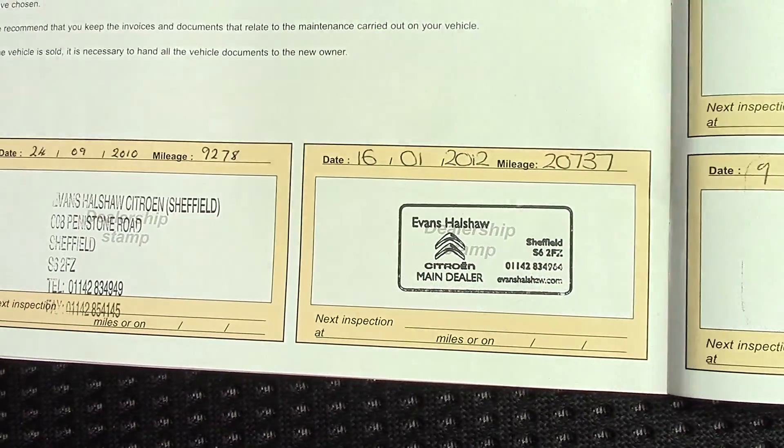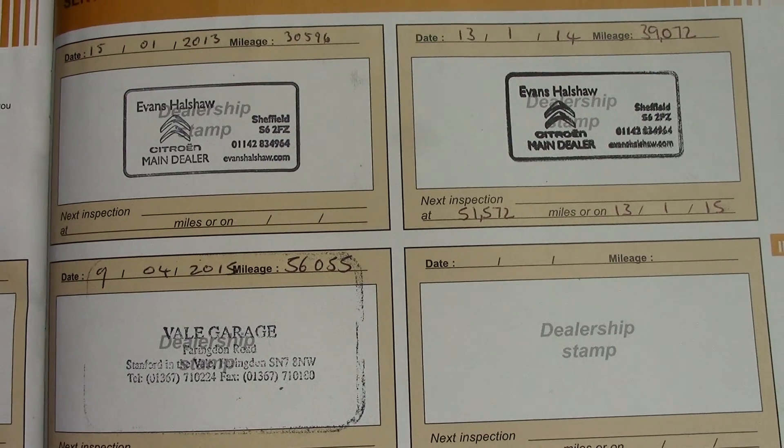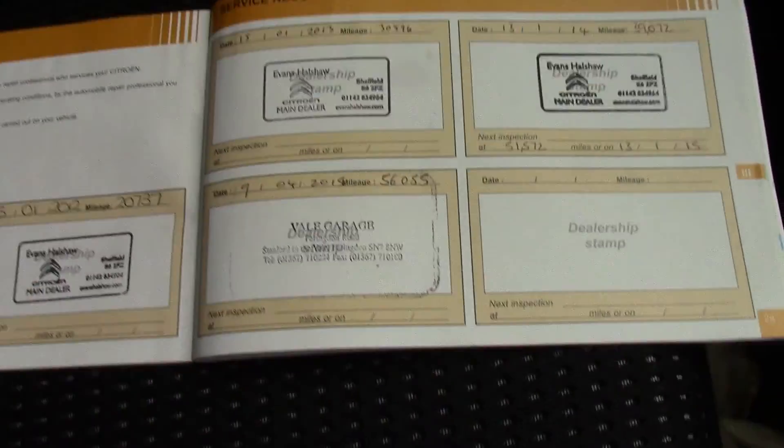Over here we've got service history for the vehicle. And this vehicle will be serviced before it's sold to you, the customer.